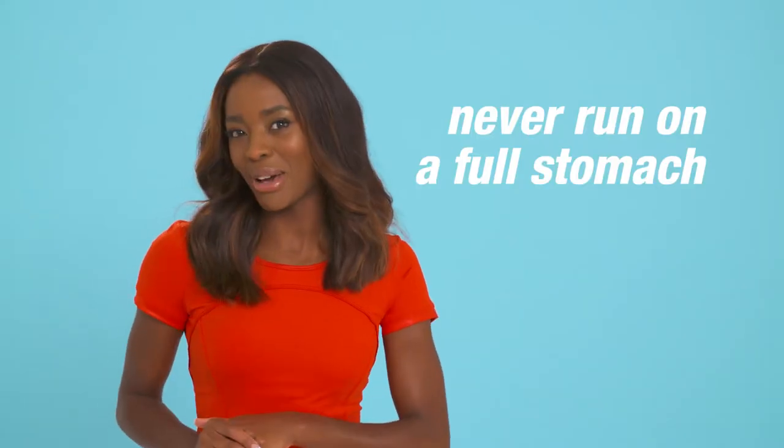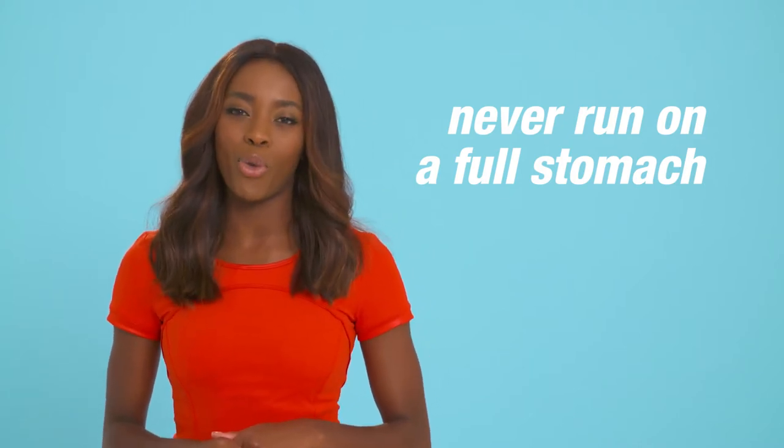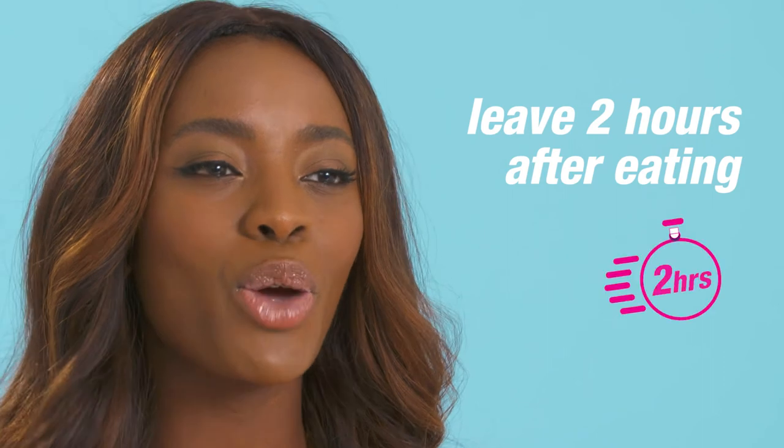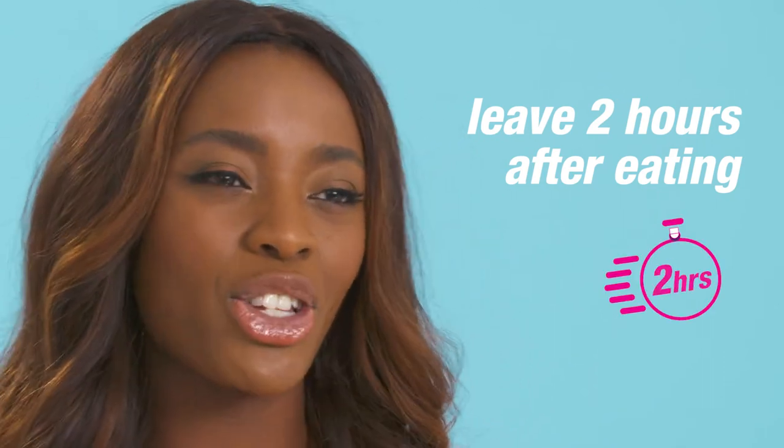Never run on a full stomach — this will just leave you feeling really sluggish and affect your running performance. Try and leave it at least two hours after you've eaten to go out, or if you need a quick energy boost before you run, try a protein bar.